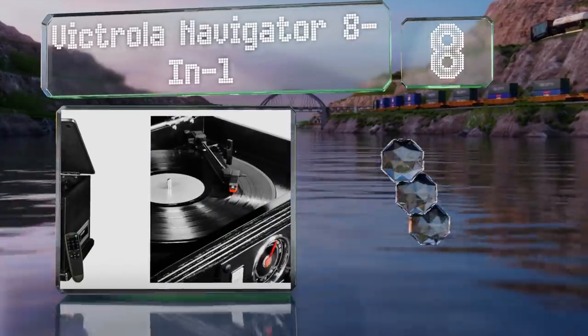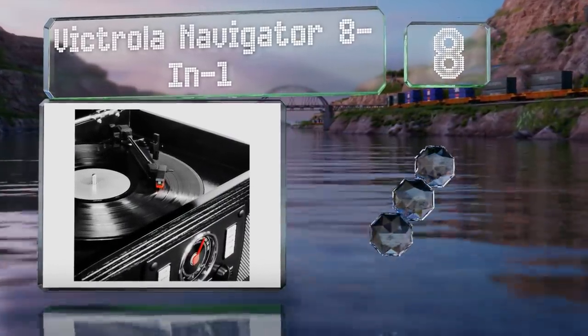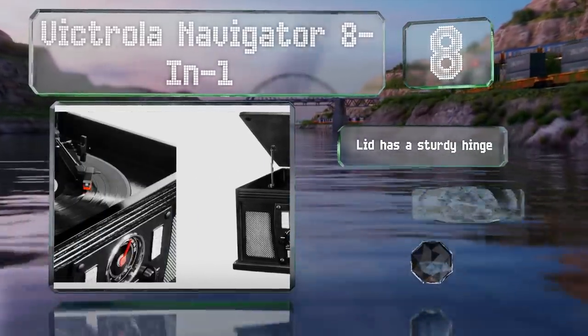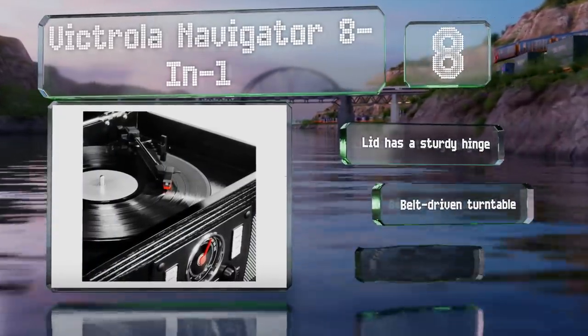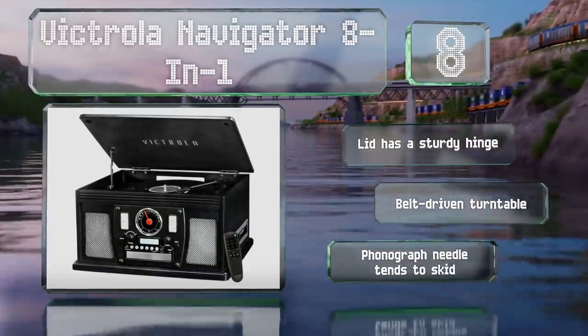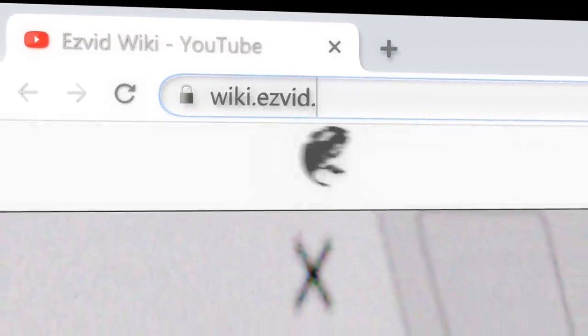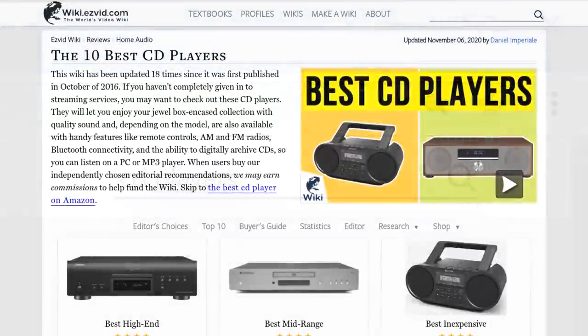But the build quality is poor. Coming in at number eight, the versatile Victrola Navigator 8-in-1 can play vinyl records and cassettes in addition to compact discs. There are six wood finishes to choose from. Its lid has a sturdy hinge and it's equipped with a belt-driven turntable, however the record needle tends to skid.